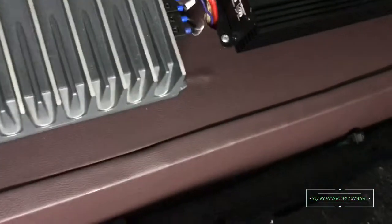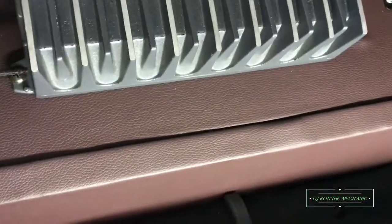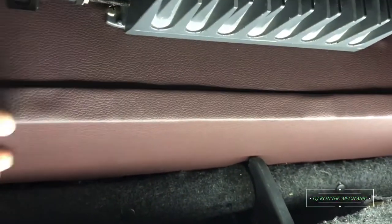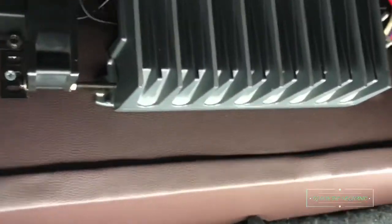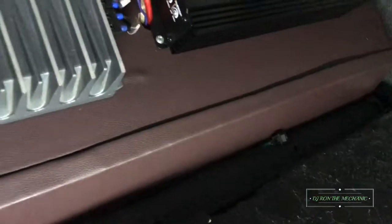The rest of my other components are hidden underneath the amp rack right there. I can actually take this front board out if I need to do any service or access any of the components underneath.